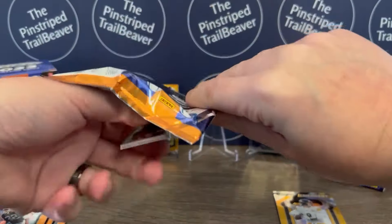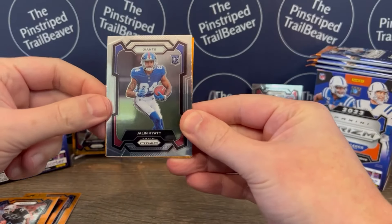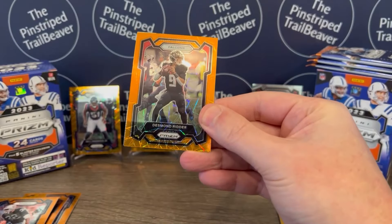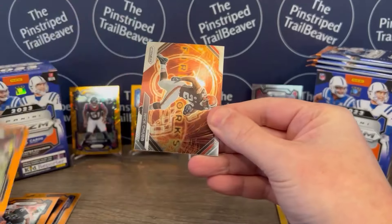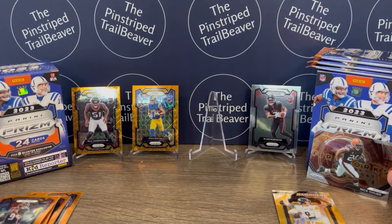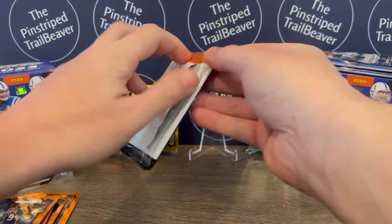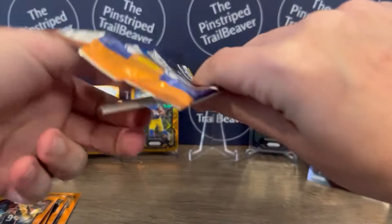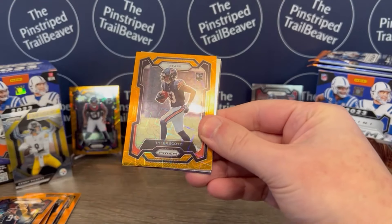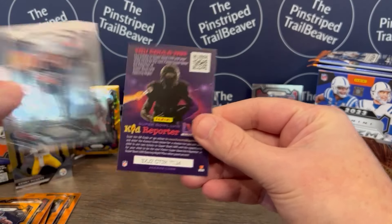We are into Blaster number two. We got Shaquille Leonard of the Colts. Jalen Hyatt rookie card of the Giants — he's not too bad, looked pretty good this year. Desmond Ritter on the orange. And we got a Fireworks of Nick Chubb — that's kind of cool. Daniel Carlson of the Raiders. Darnell Mooney of the Bears. And Tyler Scott rookie card on the orange. Kyle Duggar ends that pack for the Patriots.